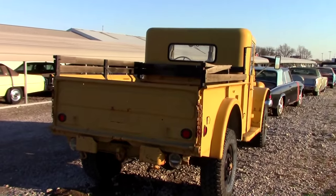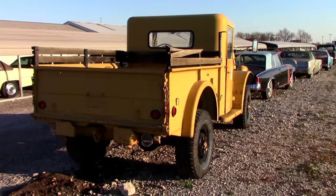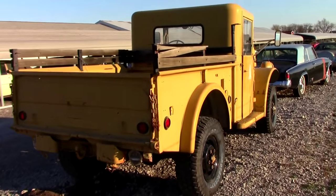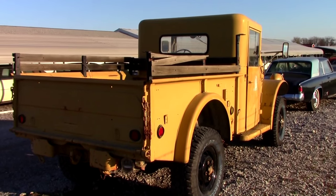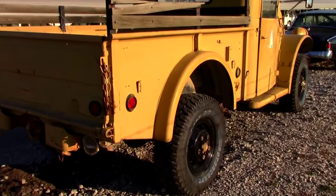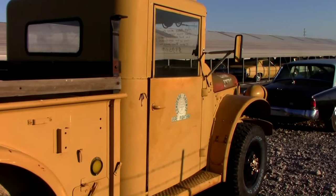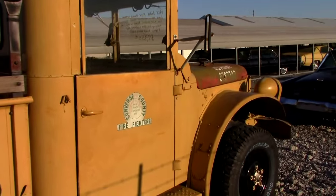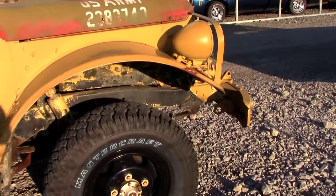It probably tops out at 55 or 60 miles an hour because they generally have a really low set of gears — maybe like 5.72s or something, though I'm not 100% certain on that. It would be an awesome vehicle to put a Cummins diesel in there with an overdrive transmission — that'd be a pretty cool conversion, and I know it's been done before.